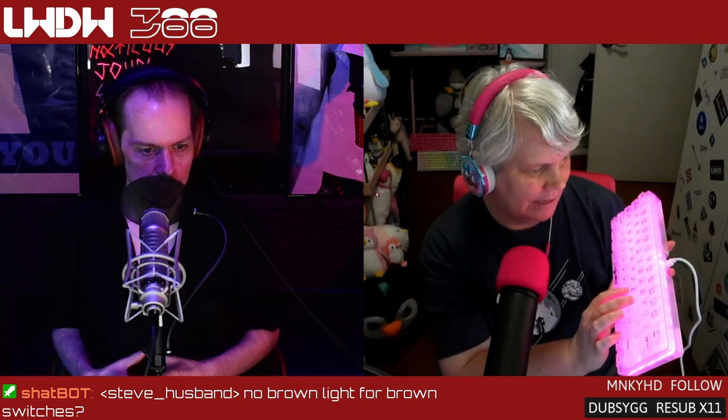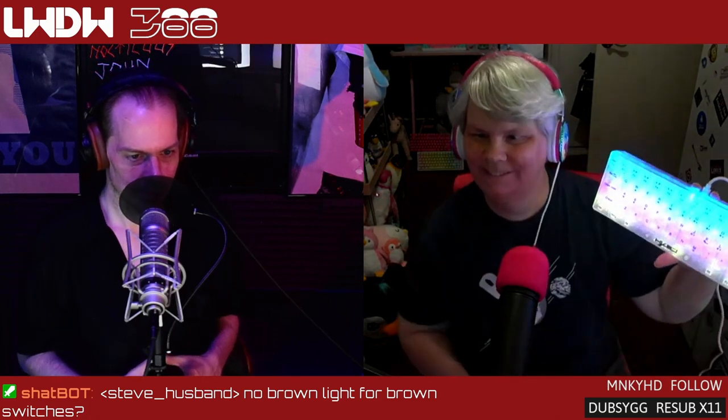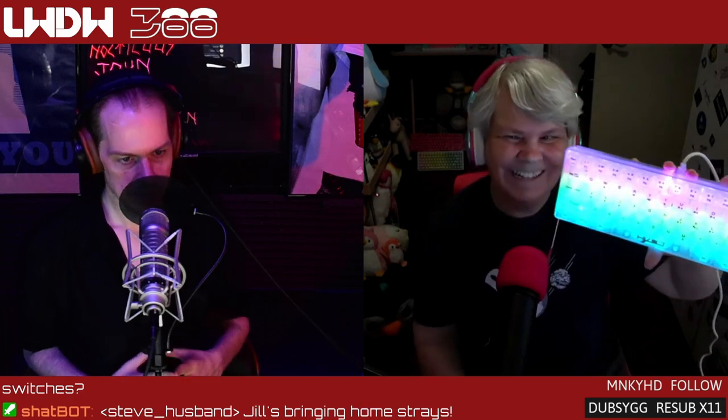How do you change the modes in it? Because it doesn't have any type of software control, does it? No, it's nice because it's all keyboard commands. There we go — different modes. For our audio listeners, what you're witnessing is a kaleidoscope of nightmare.